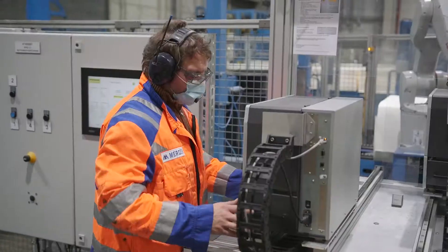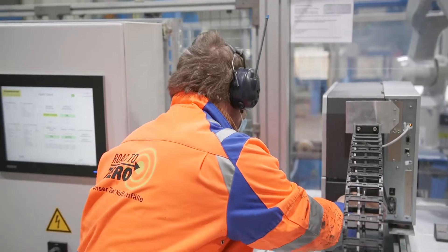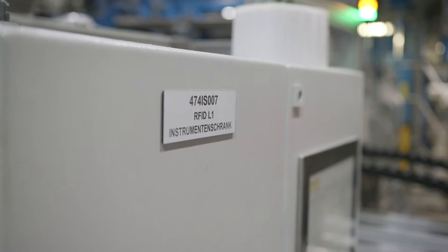RFID stands for Radio Frequency Identification. With this digital system we ensure uninterrupted traceability of the entire supply chain.